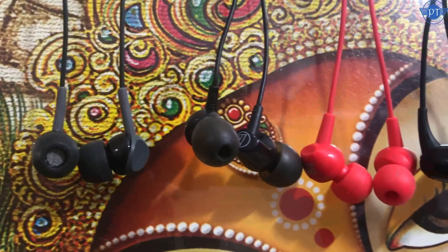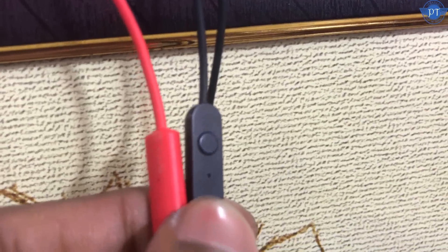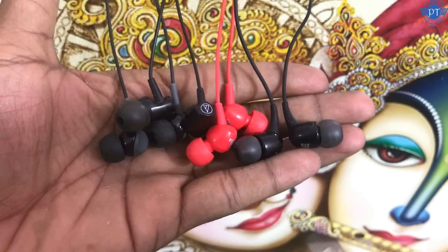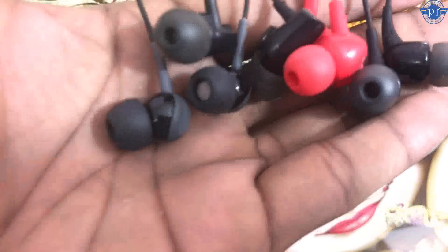Friends, you can get a great earphone under ₹1000. I have four earphones to review: two JBL earphones with mic, one Sennheiser, and one Audio-Technica. So I have two earphones with microphone and two without microphone. The brands are Sennheiser, JBL, and Audio-Technica.